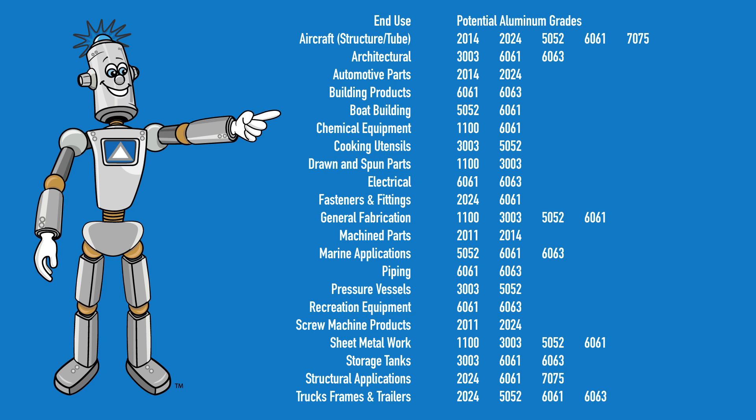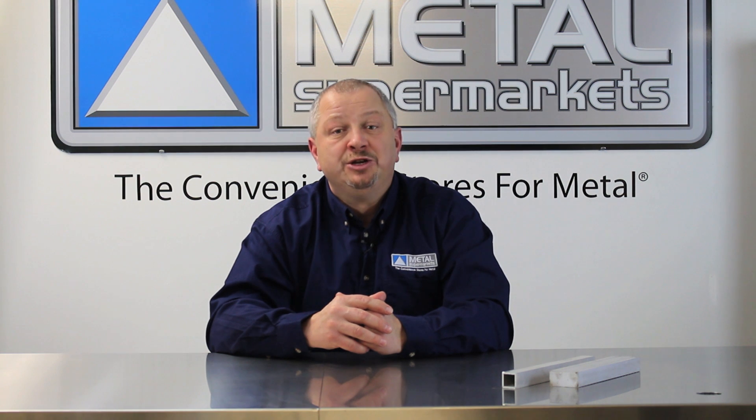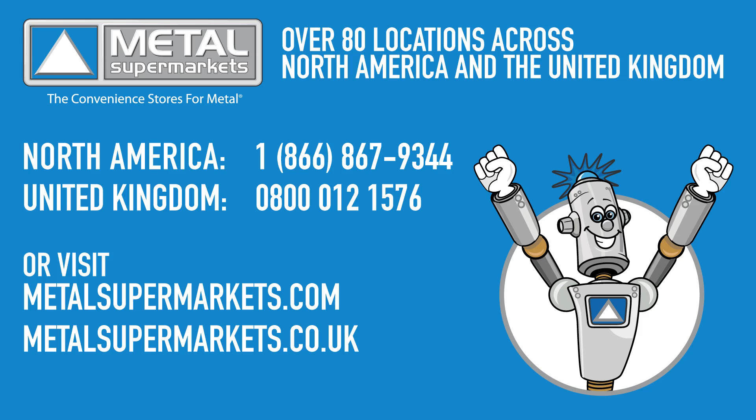Here you can see a breakdown of potential applications and the commonly used grades. Hopefully this video has given you a better idea of which aluminum grade you should use for your next project. If you need any aluminum grade, Metal Supermarkets is the world's largest supplier of small quantity metals, carrying over 8,000 types, shapes, and grades of metal — cut to size and ready fast.